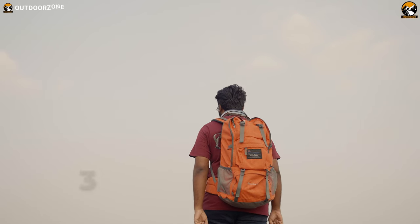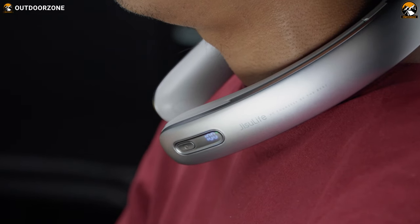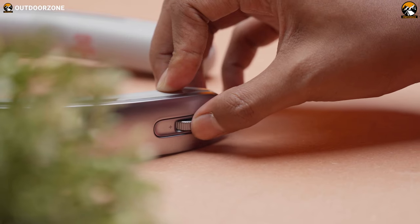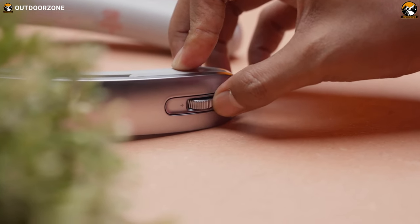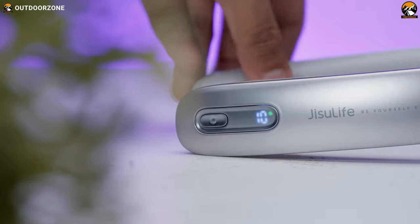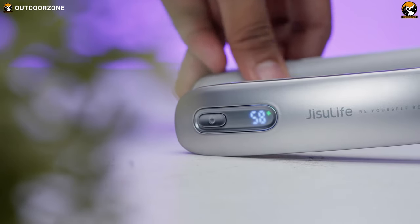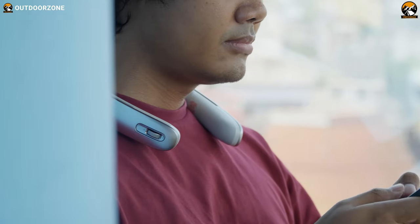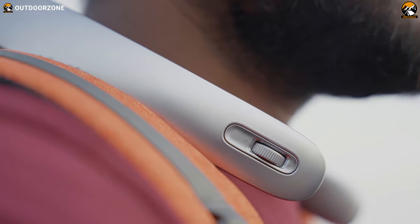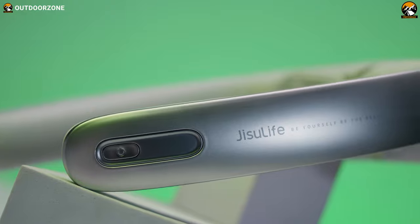The usage time of the fan ranges from 3 to 15 and a half hours, depending on the selected speed level and usage scenarios. This allows you to customize the airflow intensity based on your preferences and the hiking condition. The Neck Fan Pro 1 features multiple speed levels, enabling you to adjust the airflow to match your comfort needs. Whether you need a gentle breeze or a stronger airflow to combat heat and humidity, this fan can accommodate your requirements.